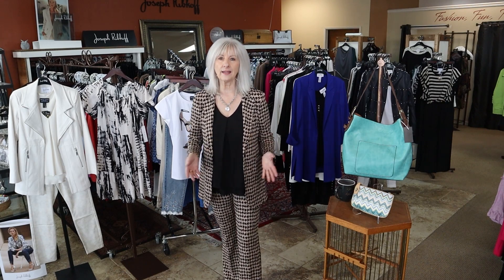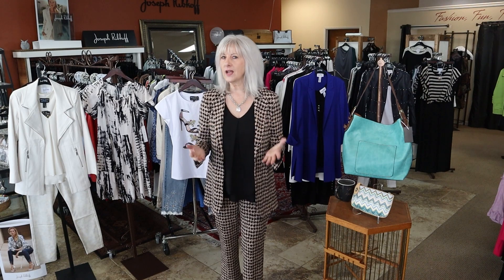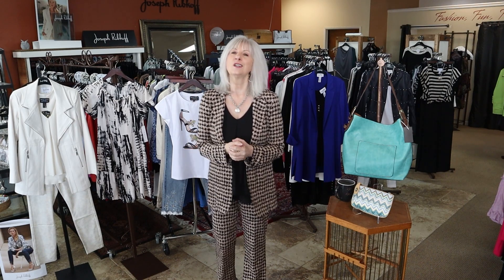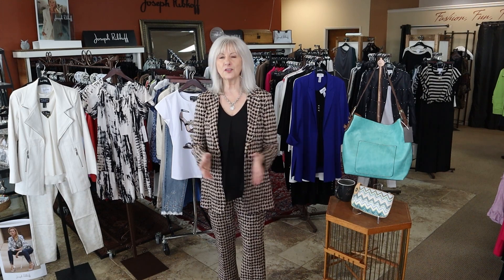First I want to remind you that we are celebrating all things Brighton this weekend. Today and tomorrow, come in and see our new Brighton boutique. We've redone our whole Brighton area and I am doing some fun drawings. If you spend $150 with Brighton you are going to get a $25 off coupon and a free tote, as long as supplies last. So come in and check out our new Brighton today and tomorrow.